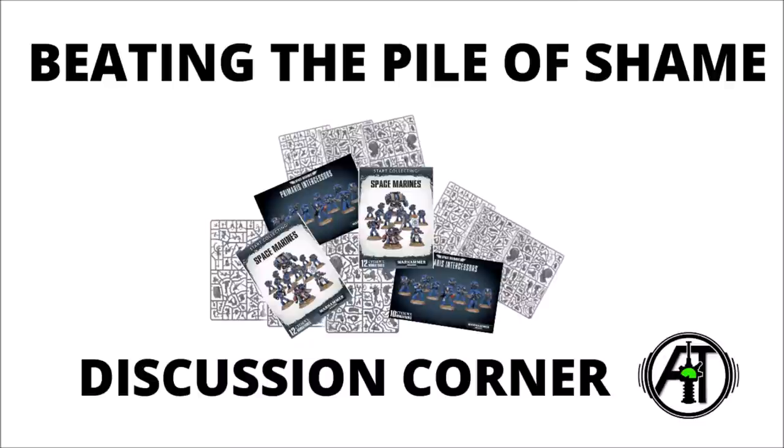I'm probably not the only one currently sat in a room with a disturbing amount of unpainted model kits. Today we'll have a chat about the Warhammer phenomenon that is the Pile of Shame, and how to beat it.